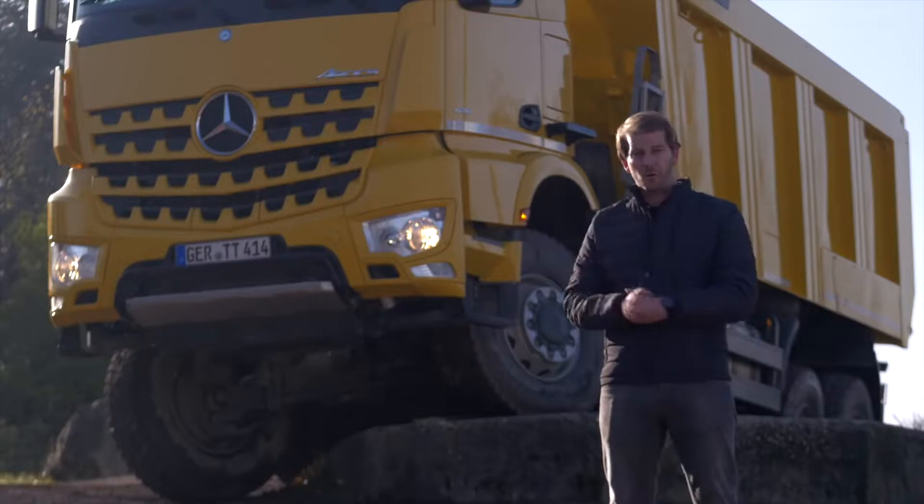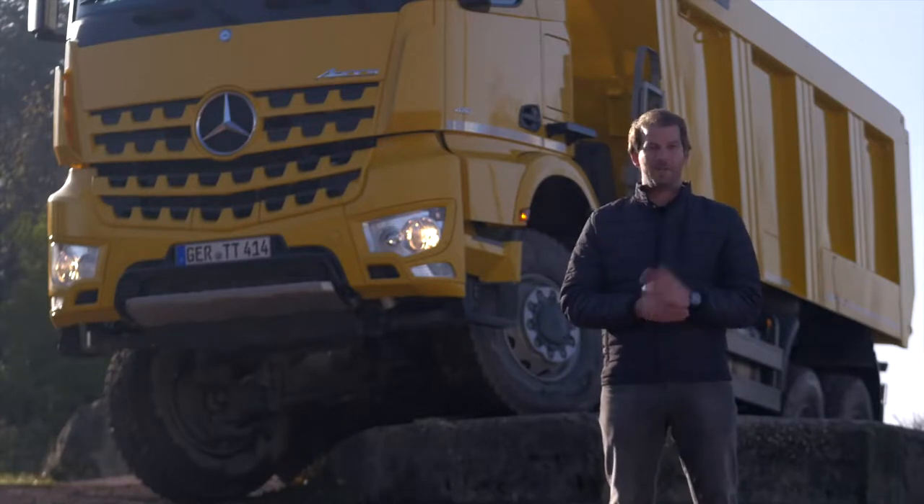And guys, believe me, the off-road performance of this guy here is really impressive, so let's go!